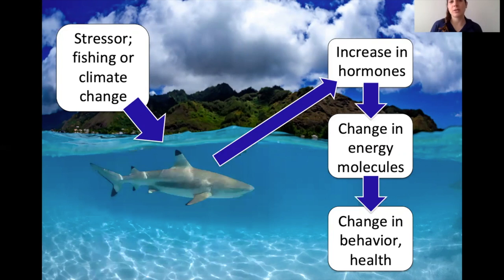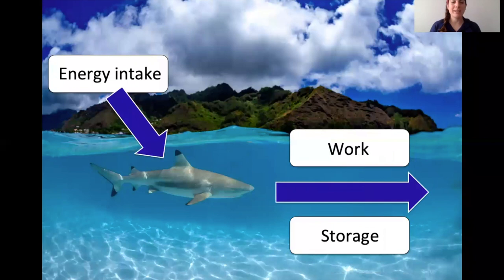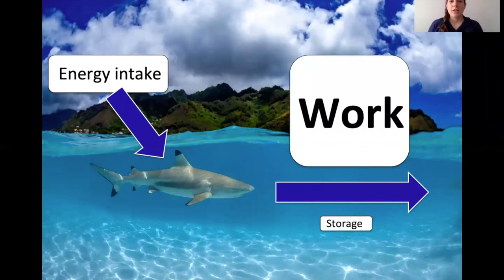The same thing happens in sharks. Their stressors are fishing pressure and climate change. They also experience an increase in hormones and energy molecules, and then a change in their overall behavior and health. Looking more closely at those energy molecules: all animals intake energy through food, and that goes towards either work or storage. Work is the process of running, jumping, or swimming. During the stress response, a large portion of energy goes towards work rather than storage, and stored energy gets mobilized into the blood — which can get exhausting really fast.